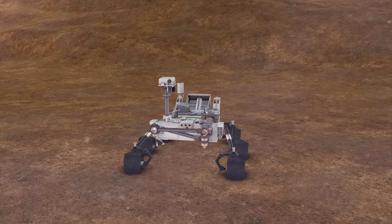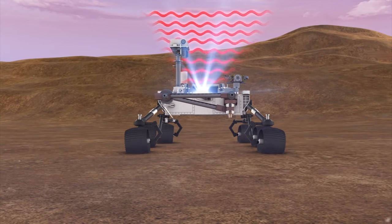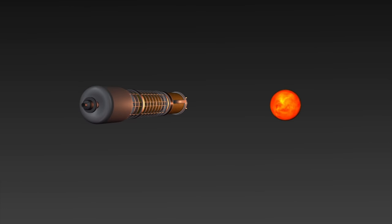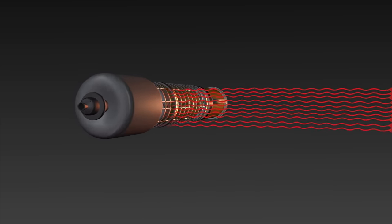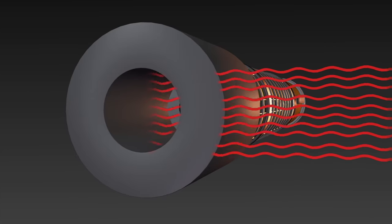Radiation readings from the Curiosity rover en route to and while on Mars revealed levels dangerous to humans. The exposure to solar radiation would be highest during the 180 to 253-day journey to the Red Planet. Current spacecraft radiation shielding is insufficient for such long journeys.